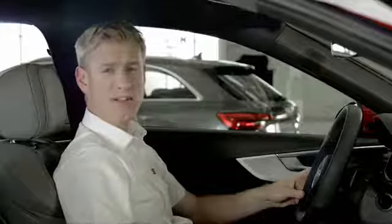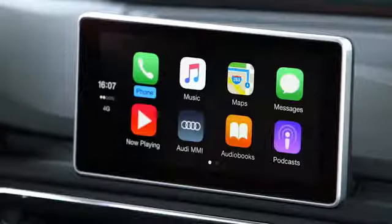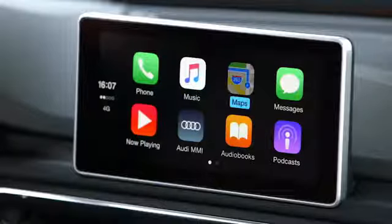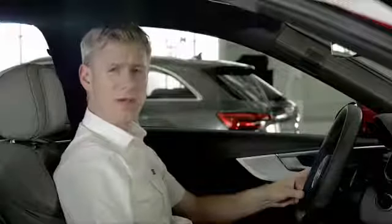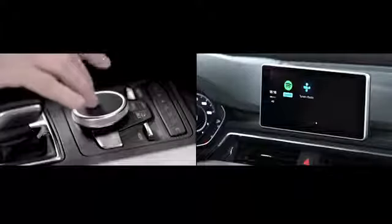Audi smartphone interface is standard, which integrates your smartphone and the car's MMI to give you access to your phone's apps like navigation, music, and even some third-party apps while on the move, creating a truly connected car.